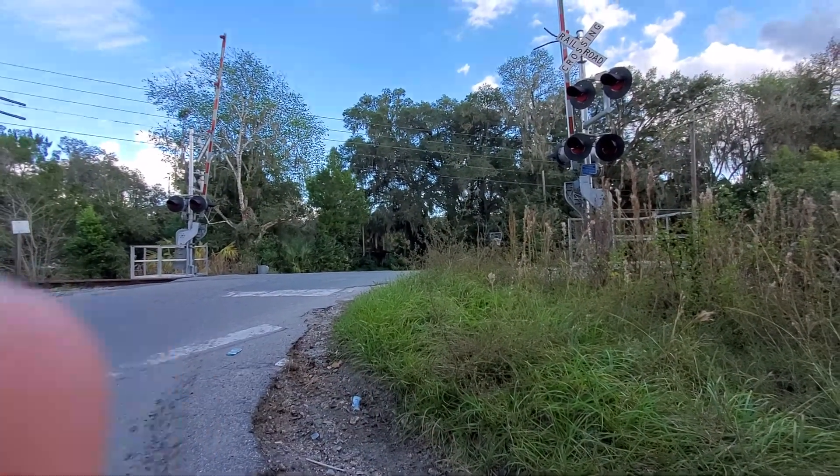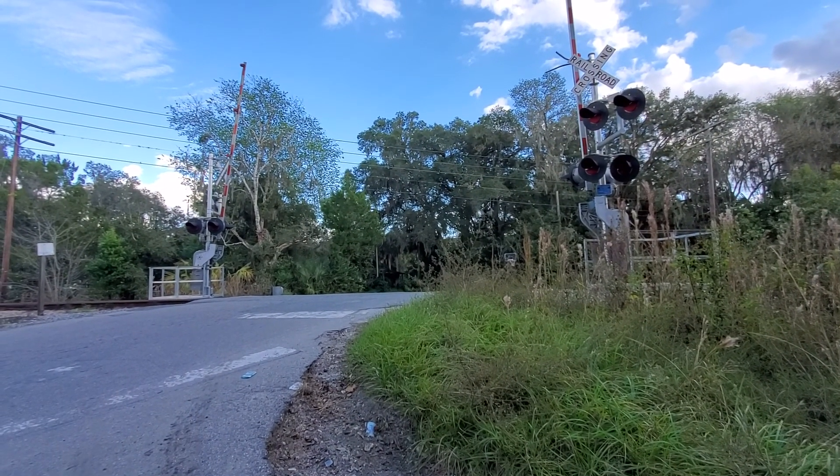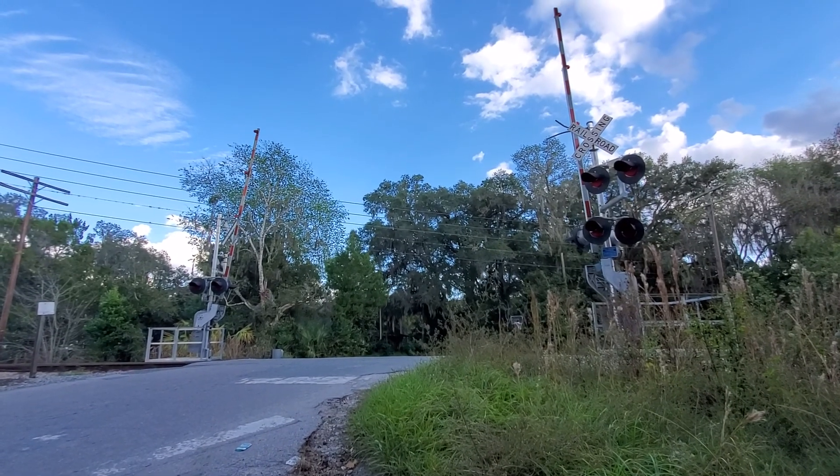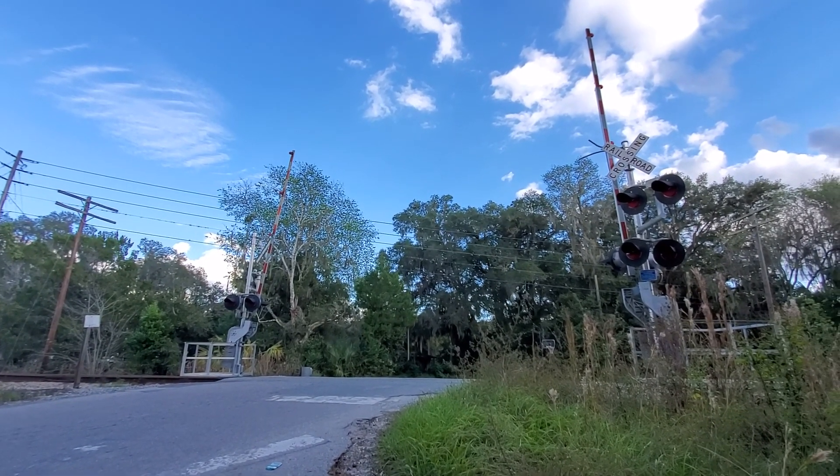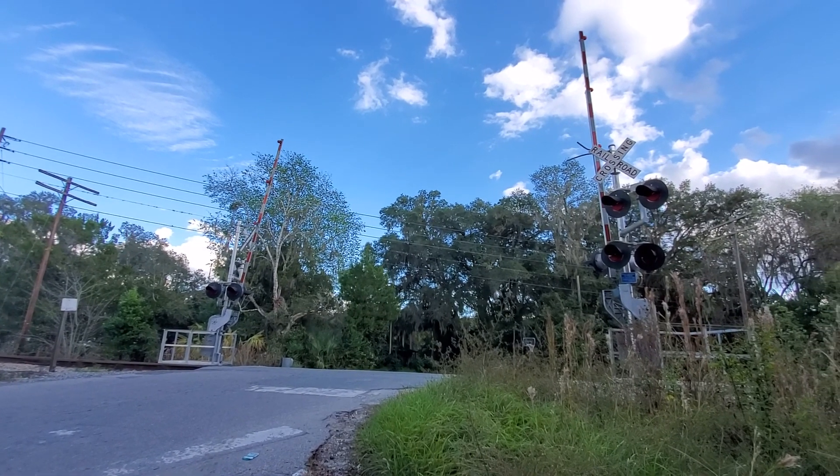These signals were probably placed crossbucks. So that was a tour of the Carver Road grade crossing in Donaldson, Florida. Over and out.